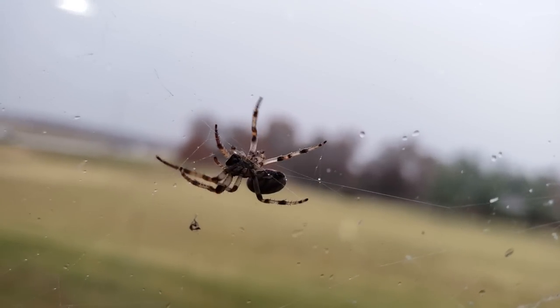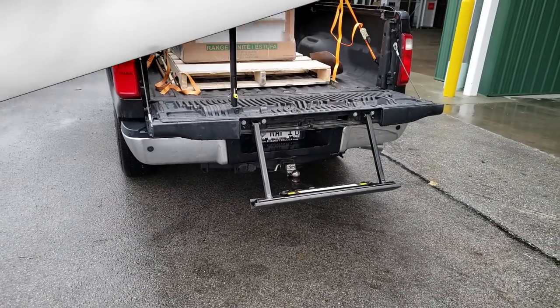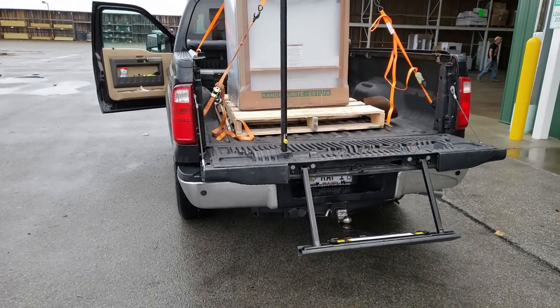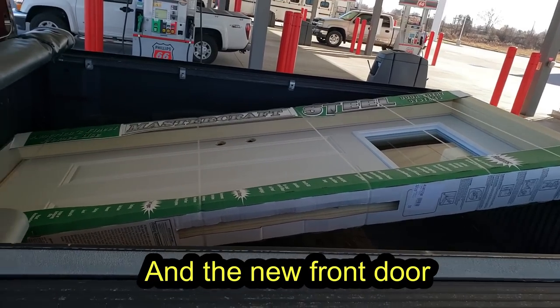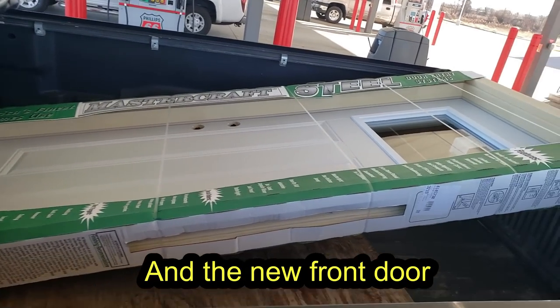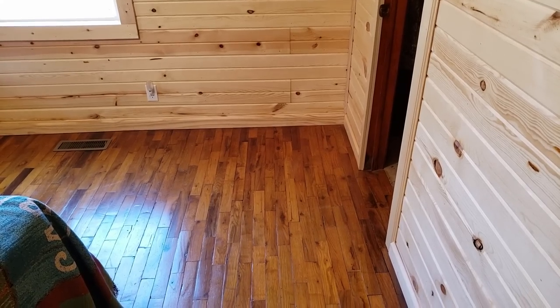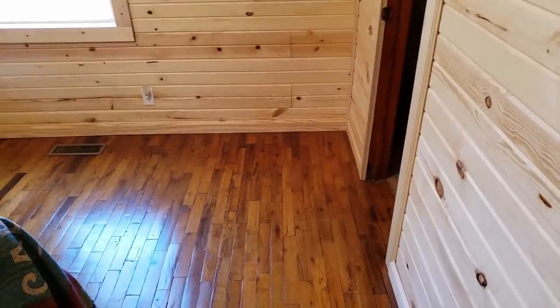Let's get back into the farm vlog. I recently picked up the new LP stove and oven for the Kentucky house - I'm gonna start calling it the Kentucky Cabin because that's what it's gonna seem like. The progress is moving ahead slowly but surely.